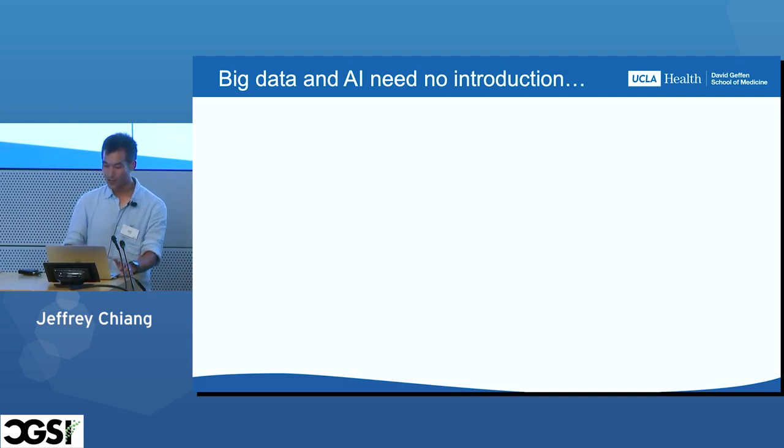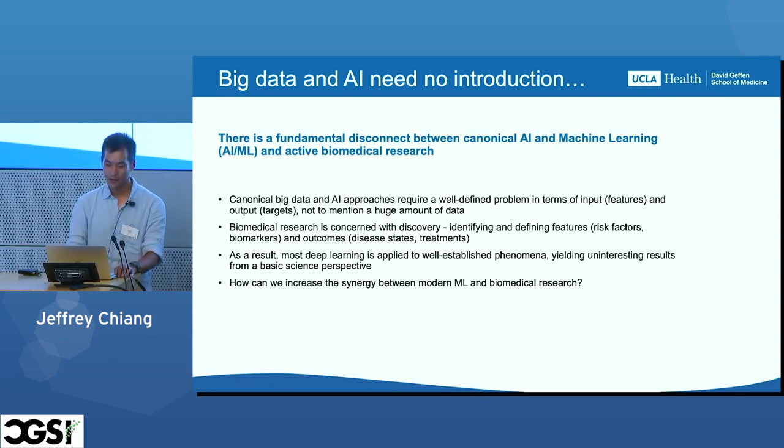Sometimes I present this to clinicians and I can't figure out how to introduce big data and AI, so I just stopped doing it. What I want to highlight is that there's a fundamental disconnect between canonical AI and machine learning and active biomedical research.